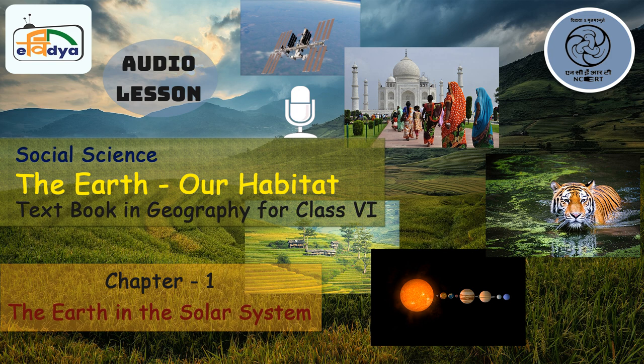Within the Milky Way, our solar system is there, and within the solar system, our Earth is located — where we all live. By now, you know what are stars, planets, solar system, galaxy and universe. You can also imagine the vastness of the universe.